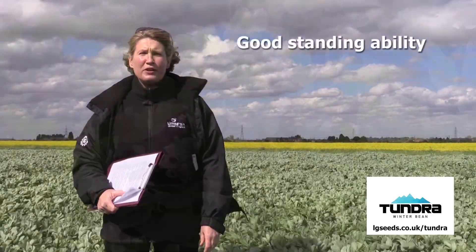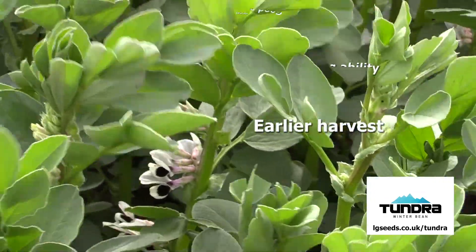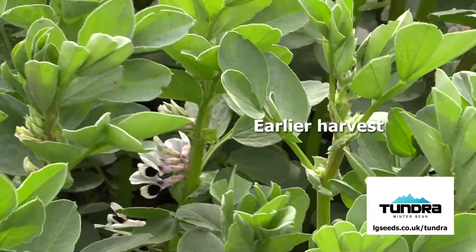Tundra is a variety with moderately short straw and good standing ability. It is relatively early to mature and is therefore giving an early harvest. It's a coloured flowered, high tannin variety.